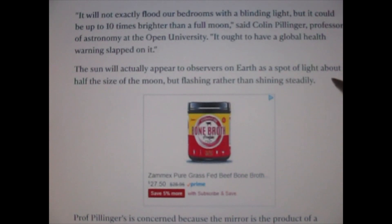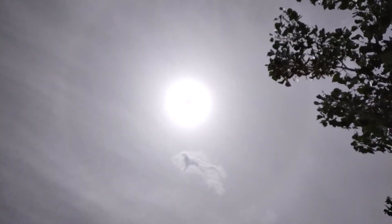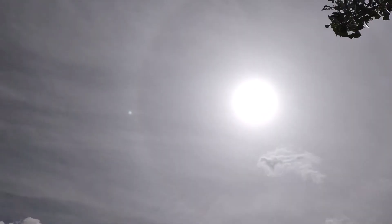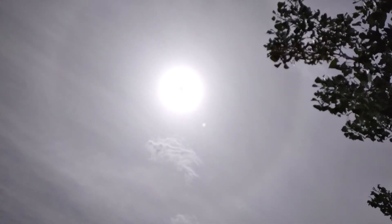Now where have we seen the flashing sun videos? I've caught the sun flashing — you can go back and see that video, it's called the flashing sun video. Other people, Mr. B, has been getting videos about the sun flashing. What is going on with the sun?